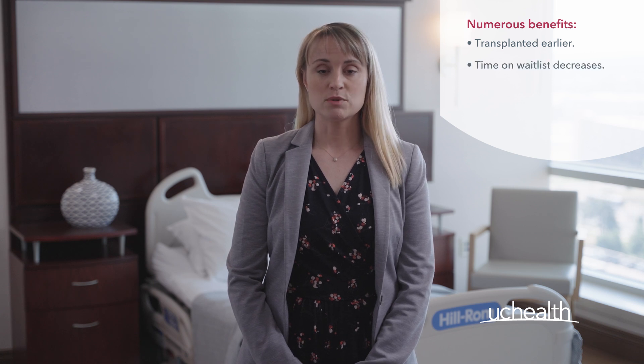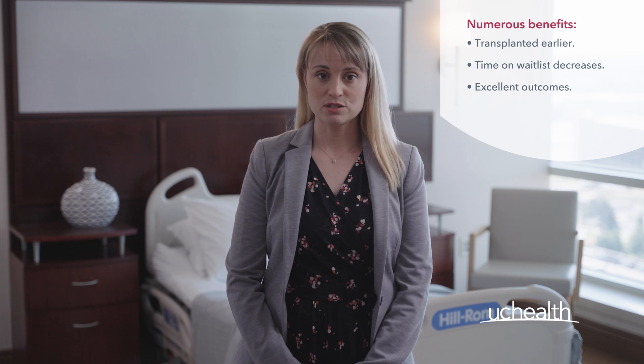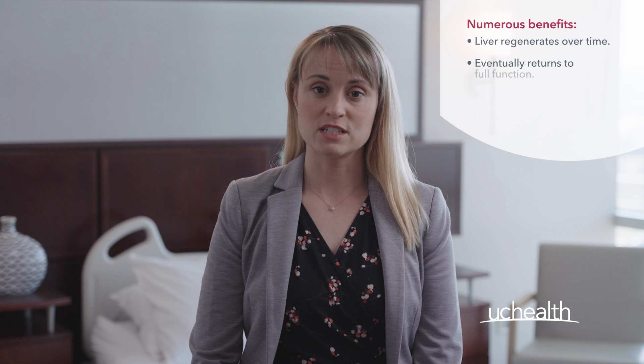The benefits of living donation are numerous. Recipients get transplanted earlier while healthier, their time on the wait list is decreased, and recipients have excellent outcomes even better than those of deceased donors. Donors have the satisfaction of knowing they've helped someone in great need, and their liver regenerates over time, eventually returning to full function.